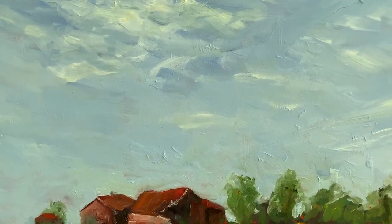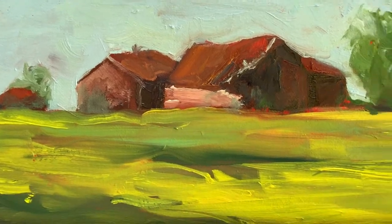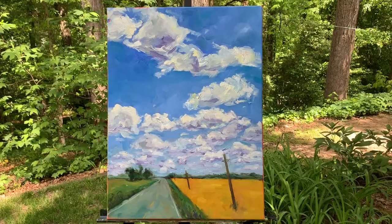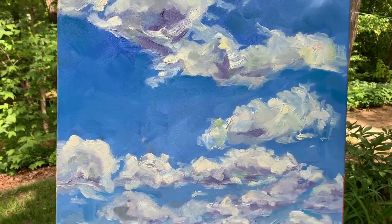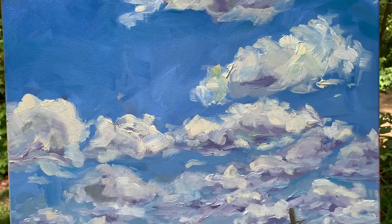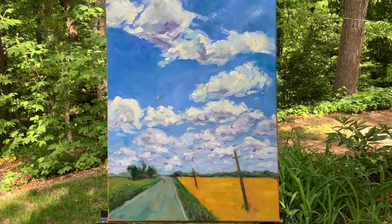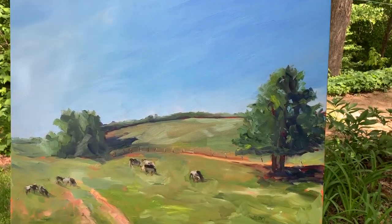Golden Fields. I drove by there one day and there was this dilapidated barn with the fields full of these golden flowers. Quite gorgeous, 16 by 20. This is Country Highway, kind of a study of clouds, very loosely painted. This was from a road in eastern North Carolina where I grew up and visit again frequently. Actually 24 by 18. This is Landscape with Cows, 18 by 24.